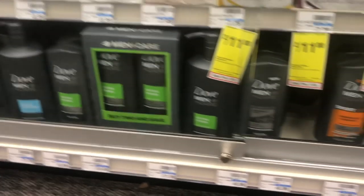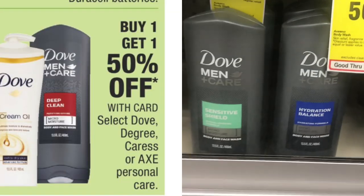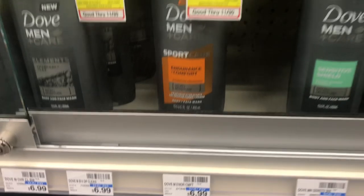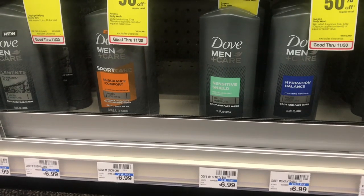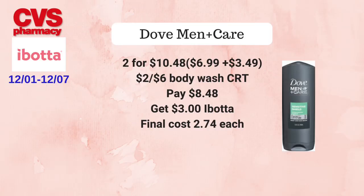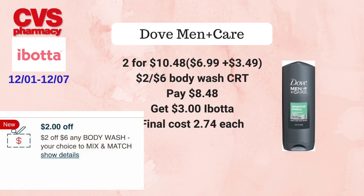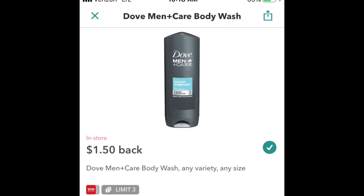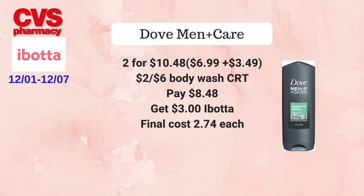Select Dove, Degree, Caress, and AXE personal care items will be on buy one get the second one at 50% off. If Dove Men+Care body washes are included, pick up two — priced at $6.99 each at my store, so one is $6.99 and the second is $3.49, totaling $10.48. Use the $2 off six body wash CRT, pay $8.48 at the register, then get back $3 from Ibotta — Ibotta has $1.50 off one up to three times — making the final cost $2.74 each. Not the best deal, but good if you're brand loyal.